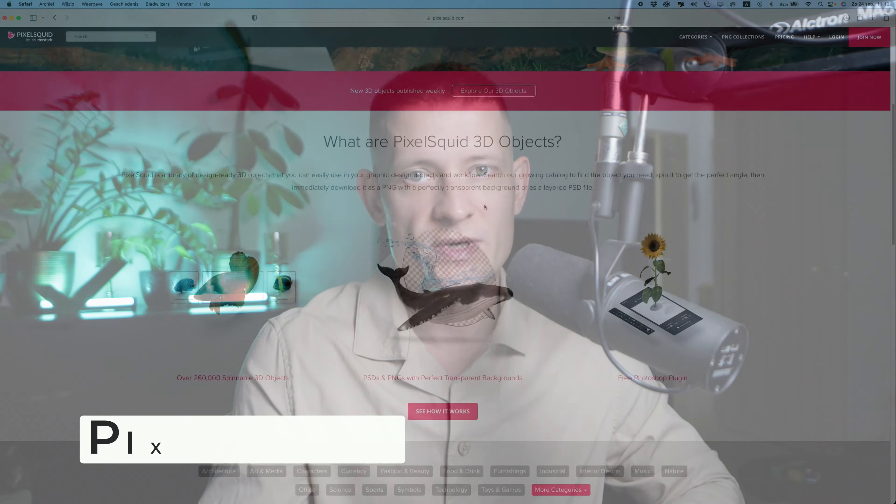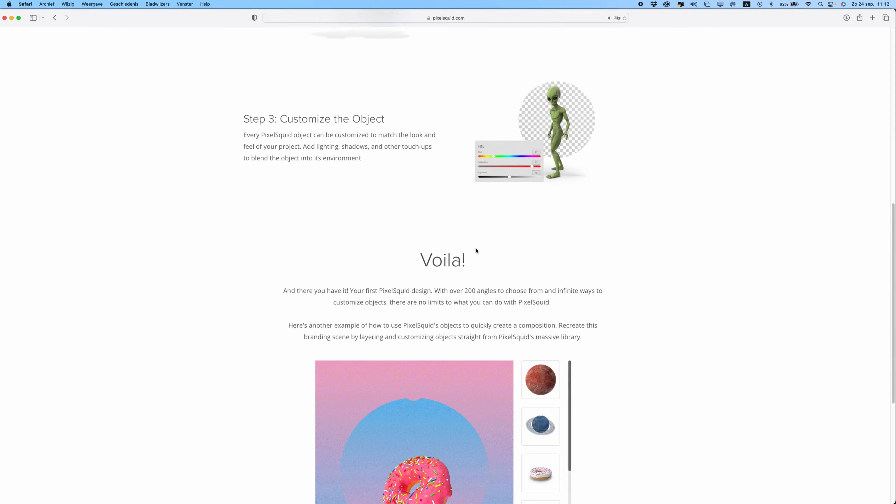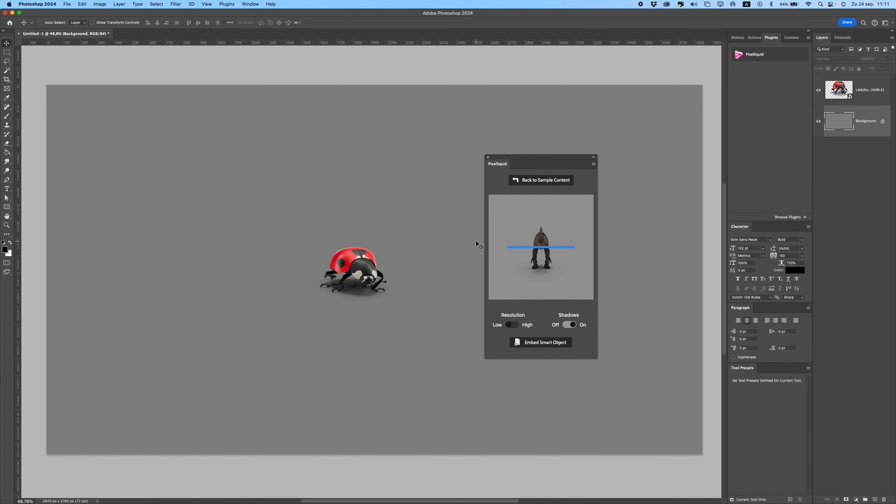It's a really good plugin that has some really good benefits to your photos. The next plugin that I use is Pixel Squid. With Pixel Squid you have a huge library of 3D objects that you can use in Photoshop. If you create digital art and you want to add some elements to it, normally you have to find those images and then cut them out, move the background, all that stuff. With Pixel Squid you can just search for an image and it's going to pop up in the plugin, and then you can even rotate it and add shadows automatically.